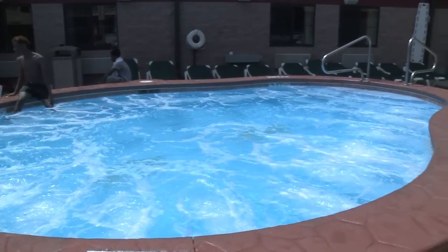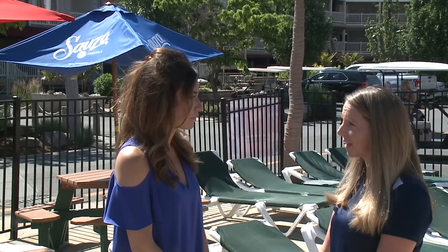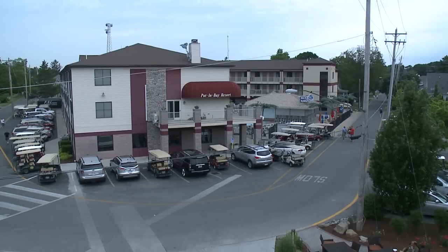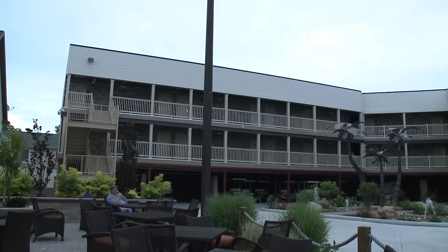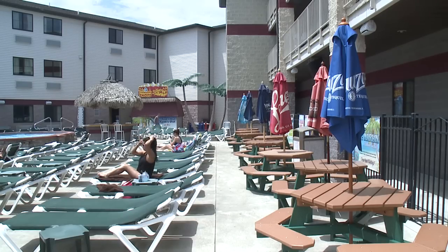Another place to stay on the island is Put-in-Bay Resort and Conference Center. This property is very family friendly during the week and gears toward the adult crowd on weekends. It's unique because it can accommodate a group as small as two individuals up to a party of 12 in one room. They have multiple buildings added on every year and are one of the first bars on the island — every year the first one to open for the season.